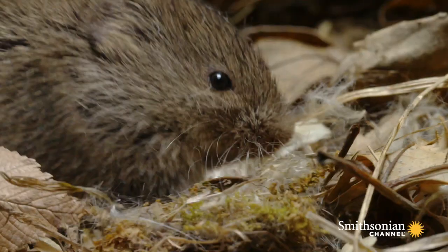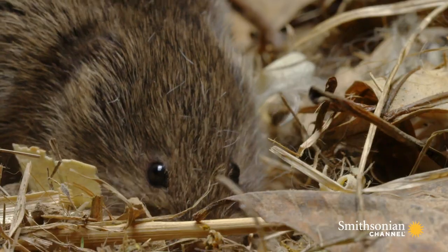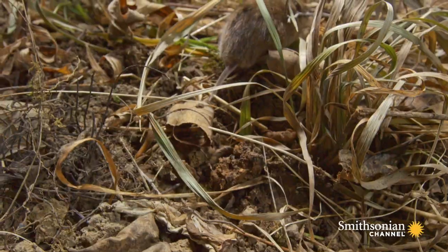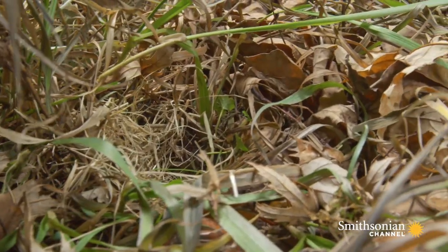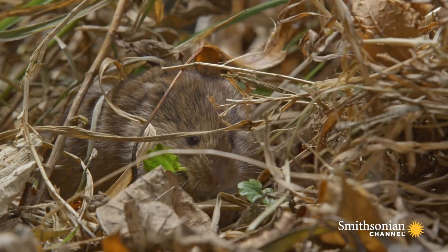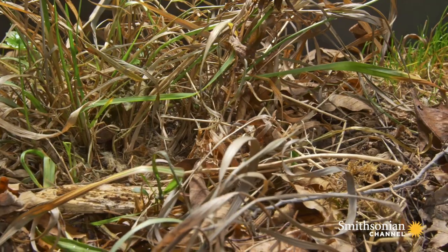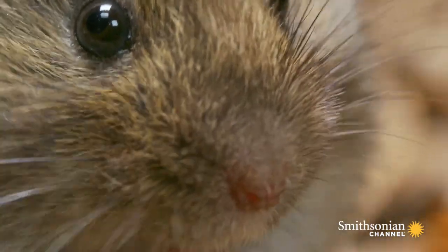Late fall has this meadow vole in overdrive. For her, the border is just a clearing — a grassy strip where she can find a meal. Ranging undercover and underground, she gorges on grains, seeds, and the last succulent greens of the season. Few voles live more than 10 months, and this one's time on the border may be even shorter.